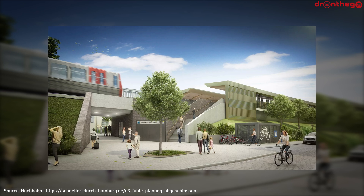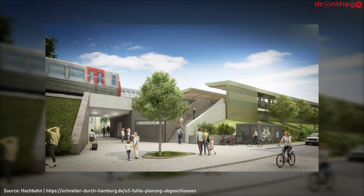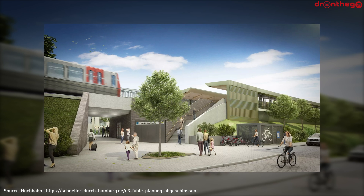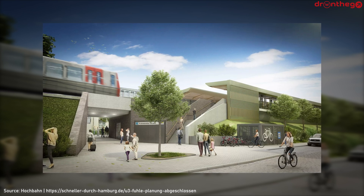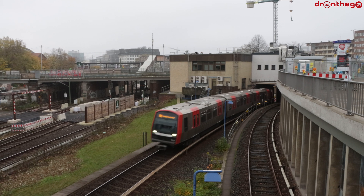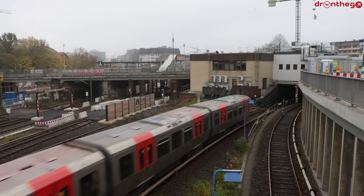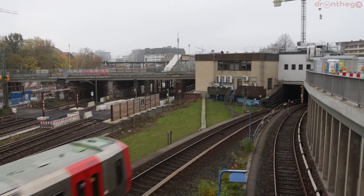Another project is a new infill station on Line U-3, Fulsbrüttlerstraße, which should open in 2029. This is not the only project for Line U-3, as the 90 meter long platforms will be extended to 125 meters, enabling three units to be coupled together, which will of course increase the capacity on Line U-3.